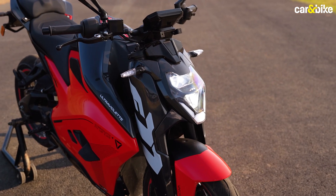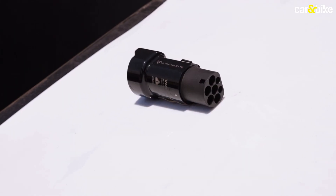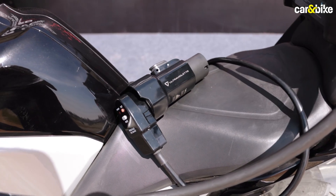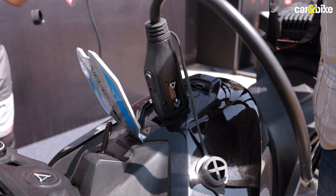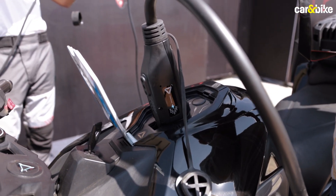An interesting change, however, is the way you can charge the bike now. With the UV-Link interface adapter, the F77 can now be charged using a CCS2 type charging station — usually meant for charging electric cars. The UV-Link charger is available at a price of 2,999 rupees only.